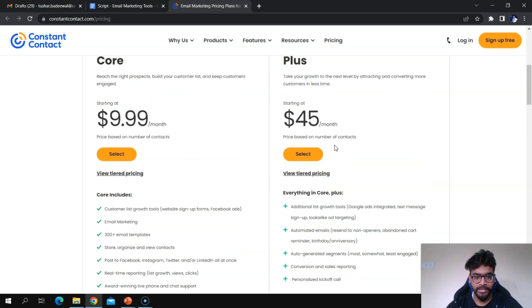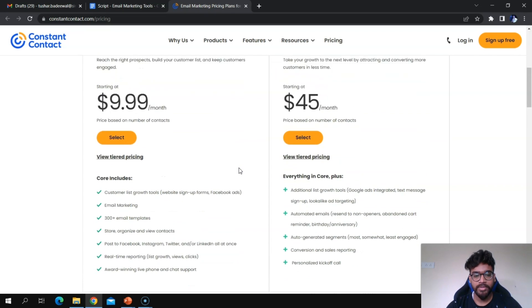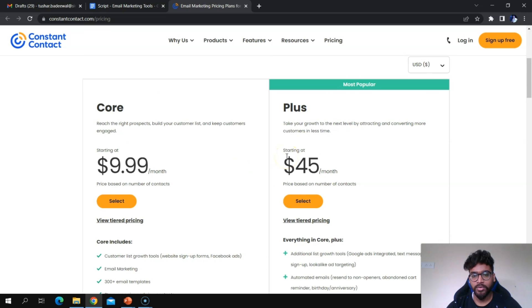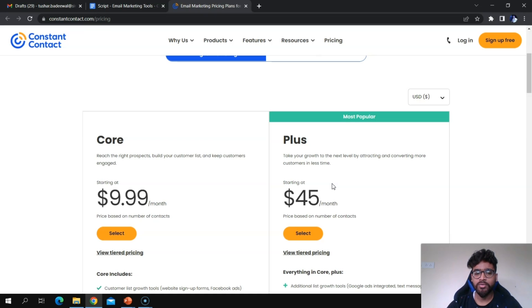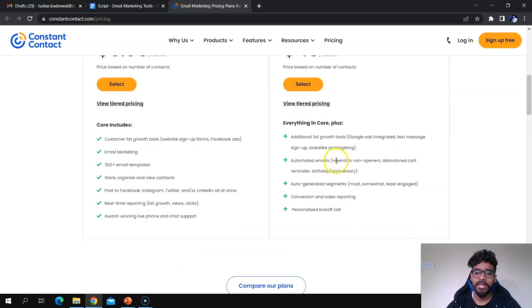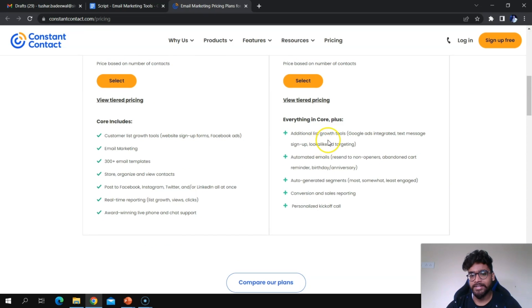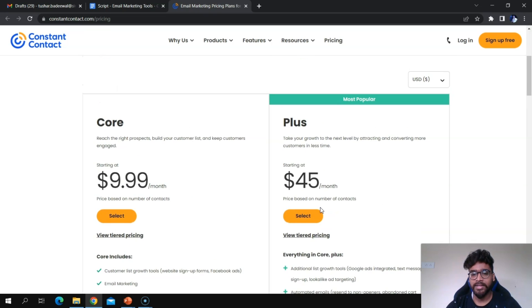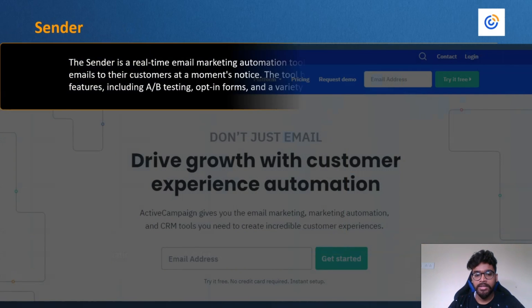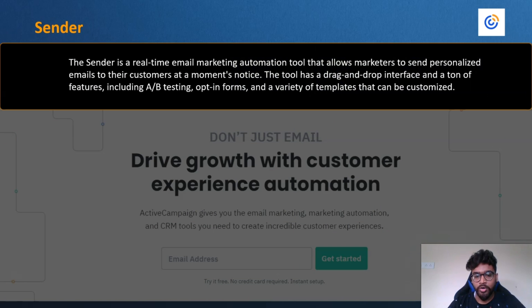Constant Contact offers two plans: Core and Plus — there is no free plan. The Core plan includes custom list growth tools, email marketing, and 300+ email templates. The Plus plan includes everything in Core, plus additional list growth tools, automated emails, auto-generated segments, a personalized kickoff call, and conversion sales and reporting.